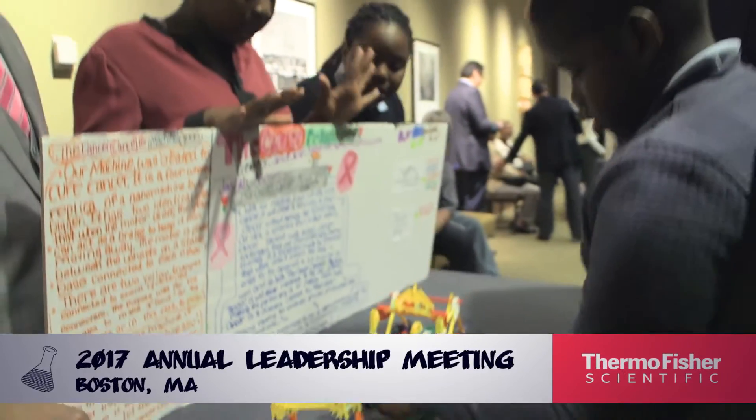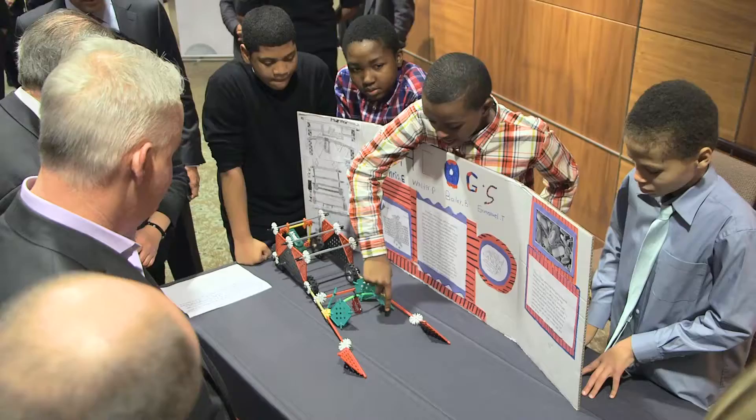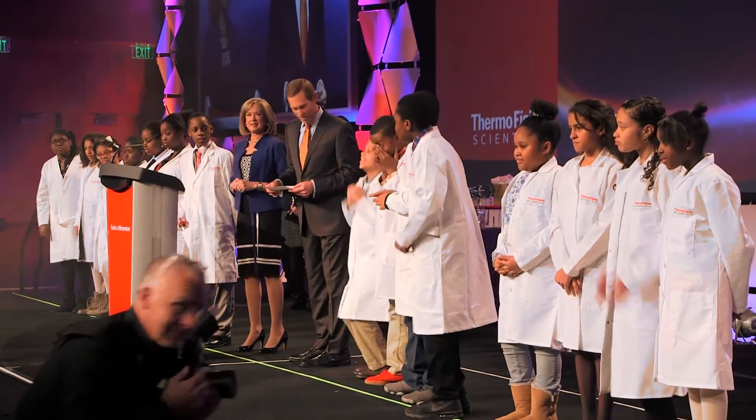So earlier this evening, we had a chance to meet the next generation of young talent. They're clearly already showing great potential and may one day be our colleagues or our customers. The small team voted on the student inventions so that we could recognize the number one STEM Design Challenge project this evening. And the winner is the OGs.